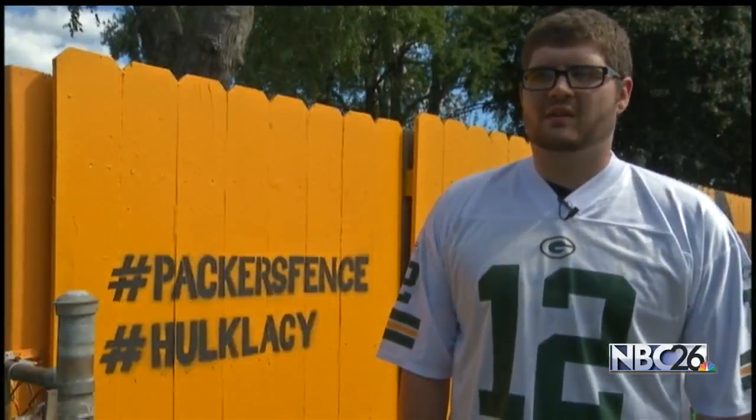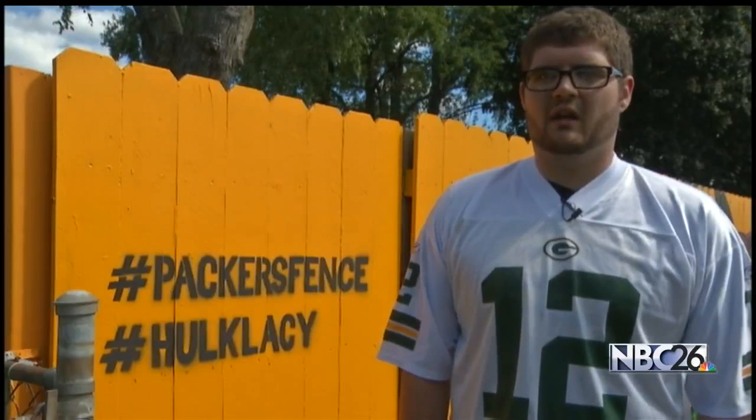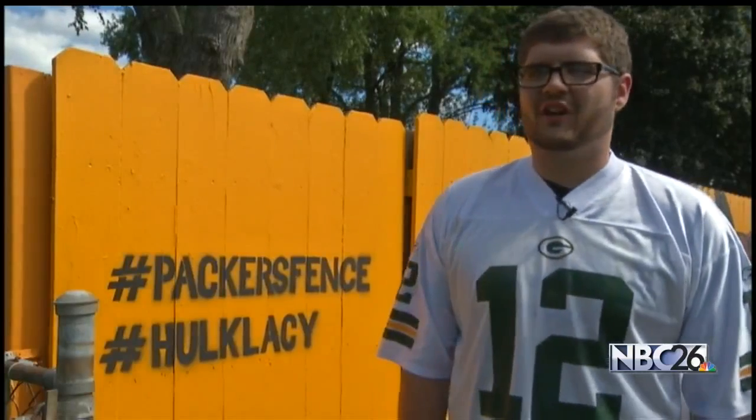We're Packer fans. We're not doing this to get paid. We're doing this because we love our team, and we're doing something for the greatest franchise in the world.